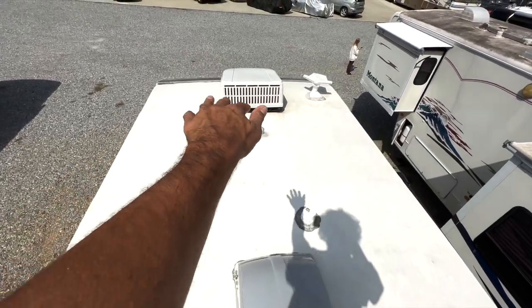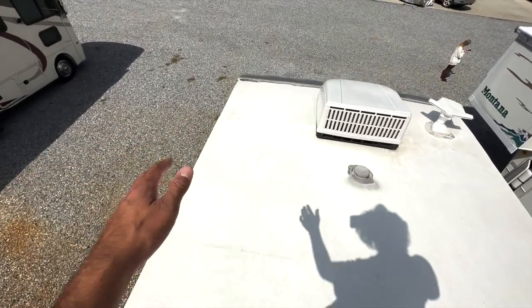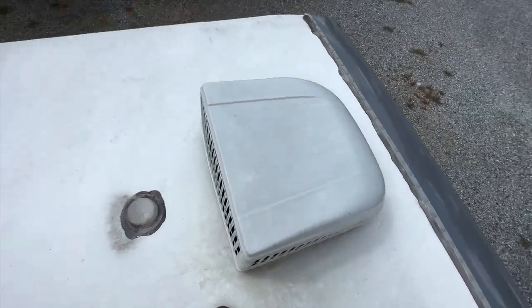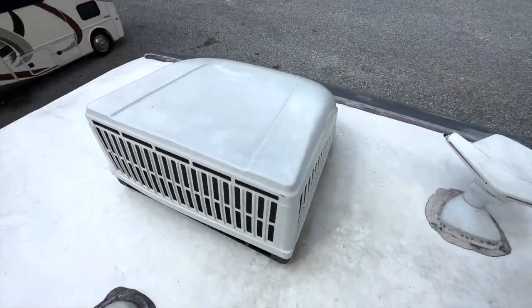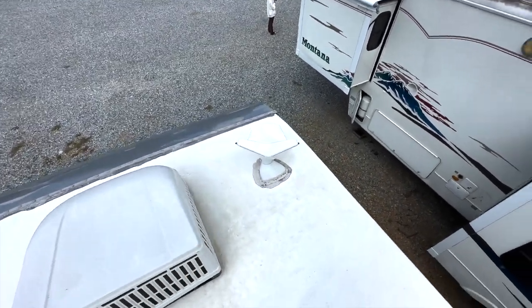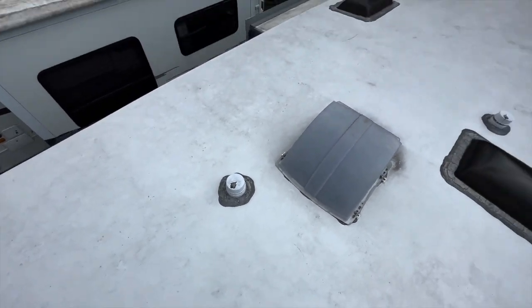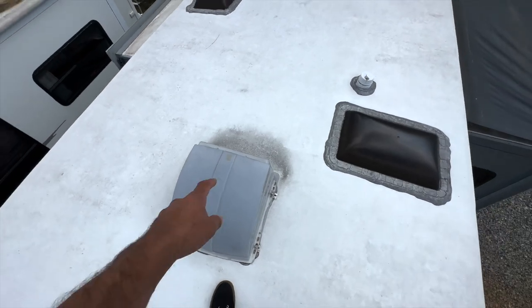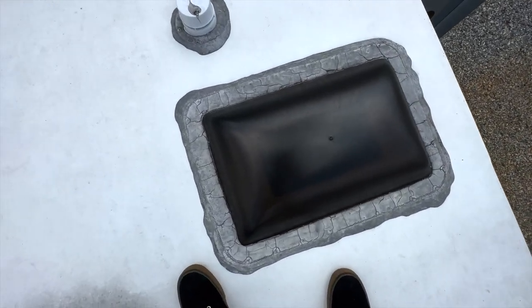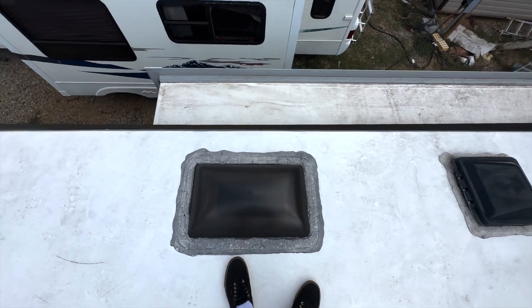We are up on this roof and it is super clean. There's a nice shaping to it so water naturally rolls off into the gutters. The front cap is excellent, seals look good, no clear coat coming off. This is our front air conditioner — clean shroud, no cracks. We've got our digital local TV antenna, exhaust vents for the tanks look good, a nice extra piece over the exhaust fan in the bathroom, and a clean skylight with no cracks over the shower.